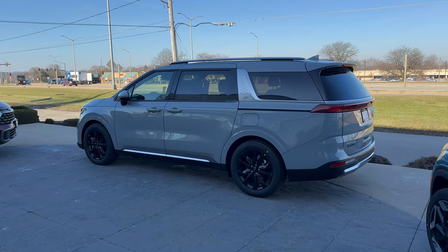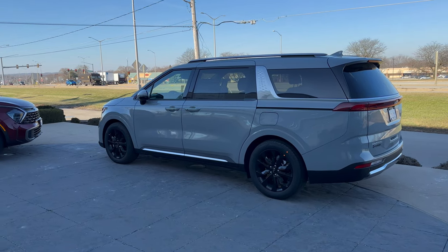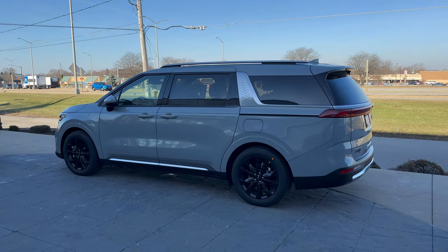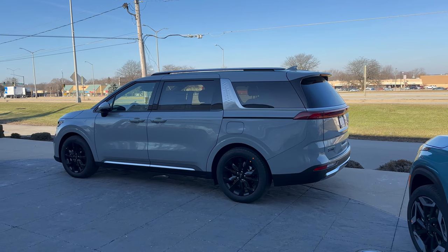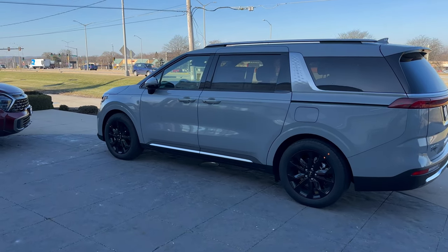Hey everybody, it's Charlie with Rusty Eck Kia Waukesha here again. Merry Christmas, Happy Holidays. Today I'm in front of our 2024 Kia Carnival SX Prestige trim level. And since Santa's coming to town, we're going to talk about if he were to choose any vehicle on our lot, which one would he choose to deliver presents — and you guessed it, it's this guy right here.